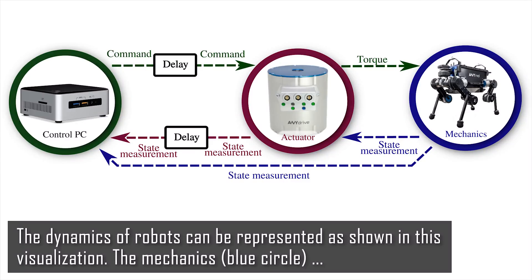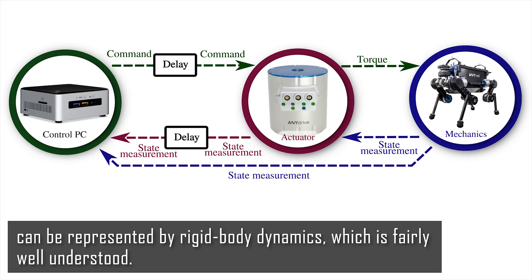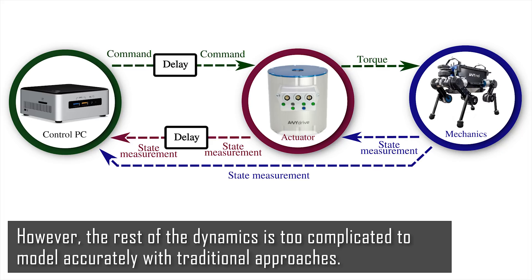The dynamics of robots can be represented as shown in this visualization. The mechanics, represented by the blue circle, can be modeled by rigid body dynamics, which is fairly well understood. However, the rest of the dynamics is too complicated to model accurately with traditional approaches.